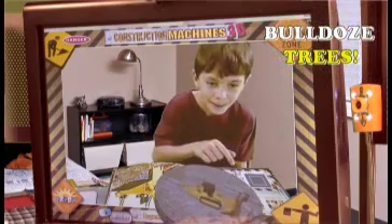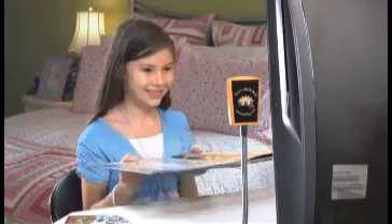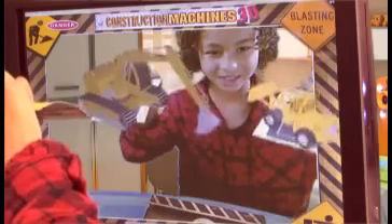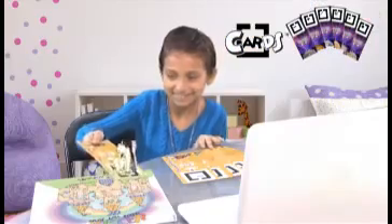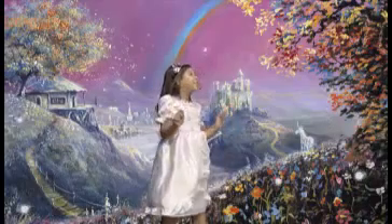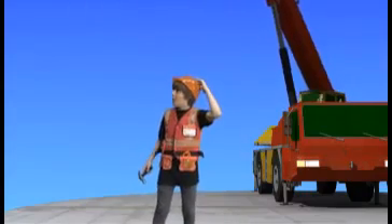Bulldoze trees out of the way. Or watch the tarantula eat. Having fun and learning has never been so easy. Not only do you get the Pop R reader, but you also get a free set of 3D cards with every book. It's as if you're in the 3D world with them. You can go from being a princess to working on a construction site. Choose your adventure and live it.